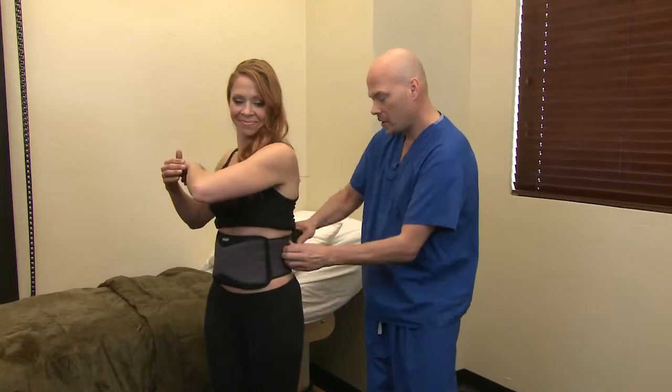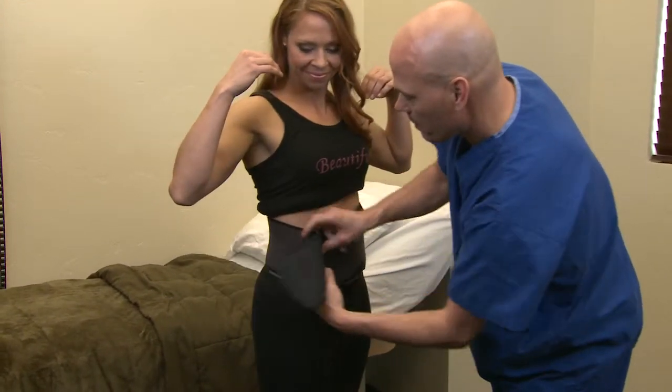My stomach is tighter now, it's smaller, my legs are so much smoother — you can actually see definition in them. Here to tell you more about the amazing benefits of LipoBelt MD is Dr. Kirk Moore.